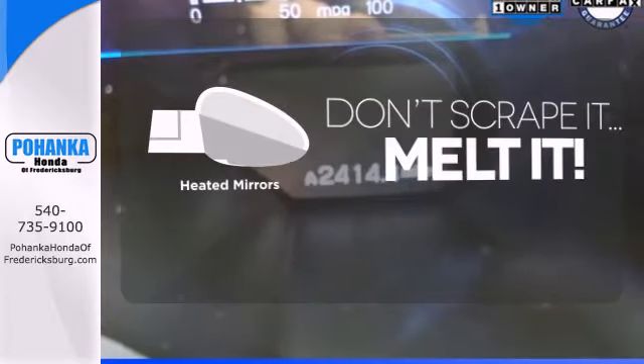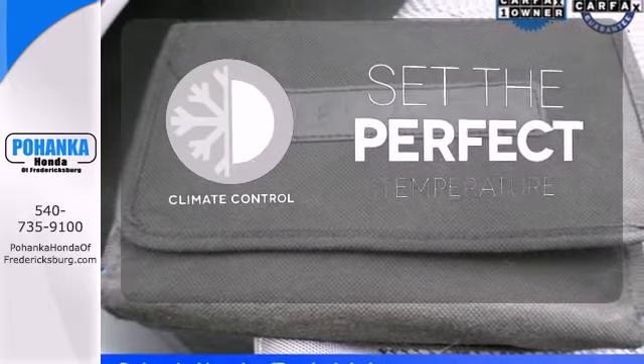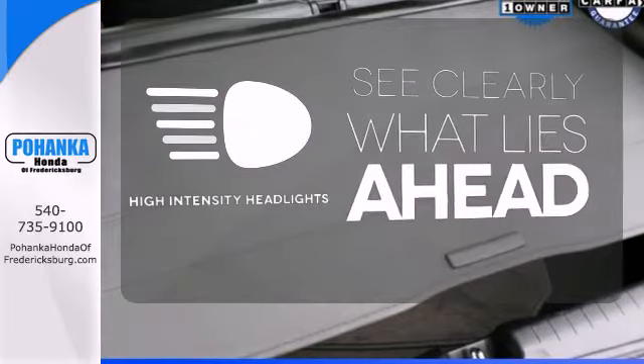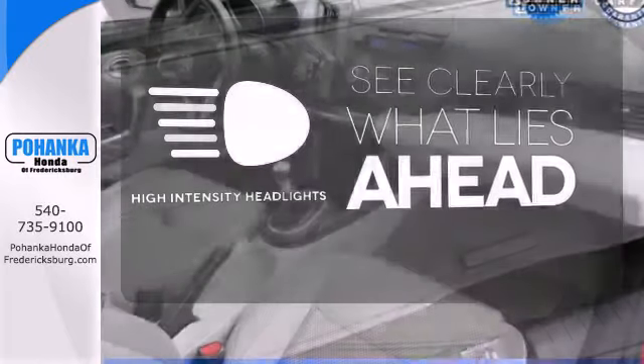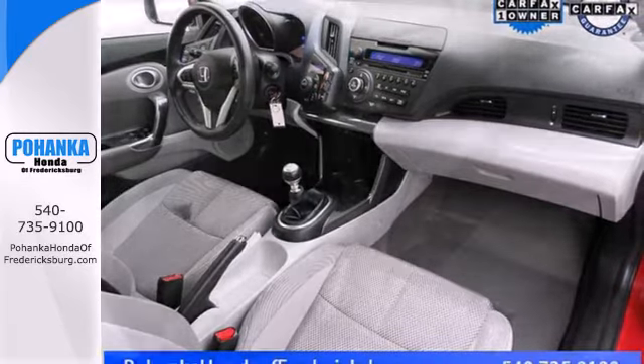Avoid scraping snow and ice with heated mirrors. The climate control lets you set the temperature exactly where you want it. What lies ahead is clear with the high-intensity headlights. This sensational new CR-Z is proof positive that hybrids don't have to be bland or boring.